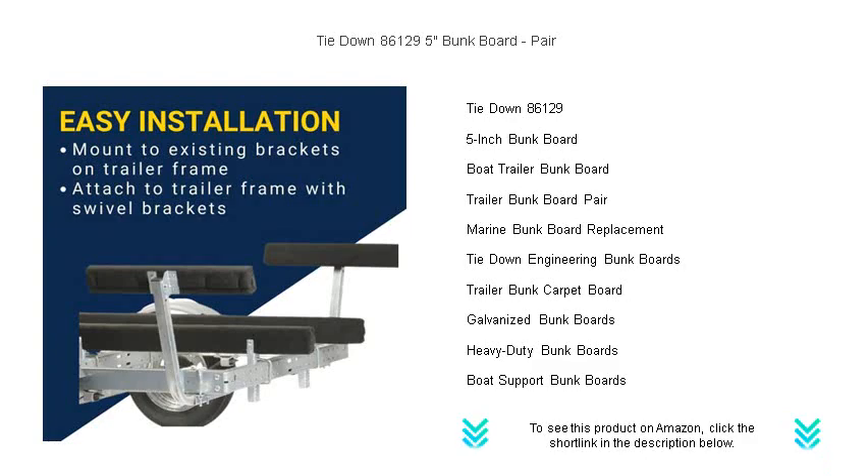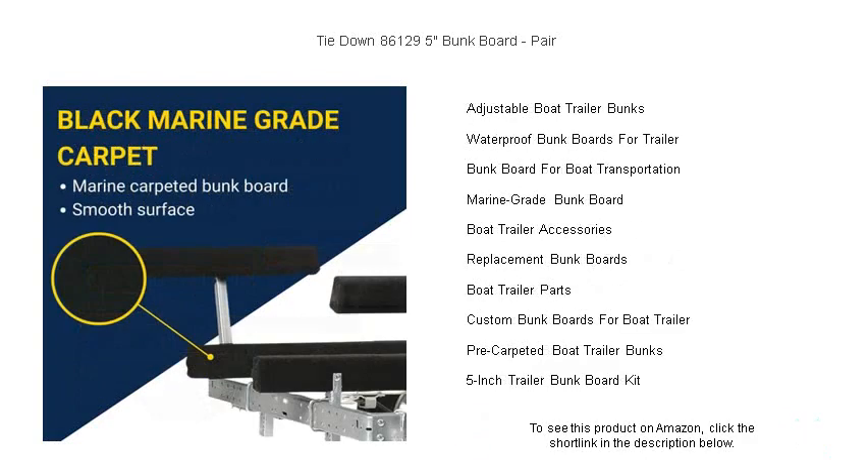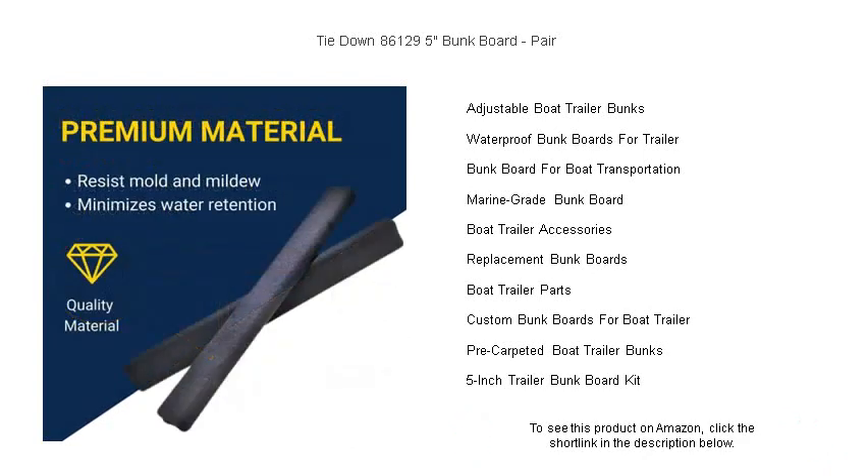Their universal design fits most trailer brands, and installation is a breeze, so you'll be back on the water in no time. Perfect for both seasoned sailors and weekend warriors, the Tie-Down 86,129 bunk boards ensure your vessel is cradled properly during every journey.